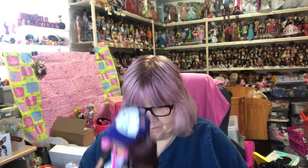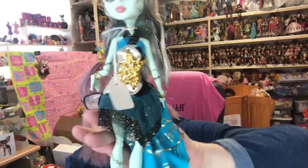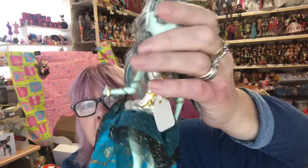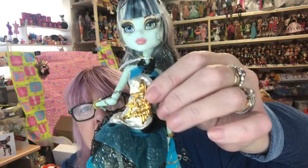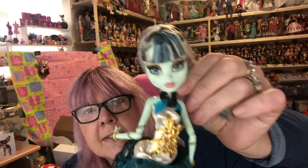Then we move on to the 13 Wishes dolls. The outfits are a bit more opulent on these ones. First I have Frankie — she's got lots of layers on her skirt, fancy netting, gold details, a waist piece, glittery gold eyes, gold bolts in her neck, and gold and turquoise shoes.